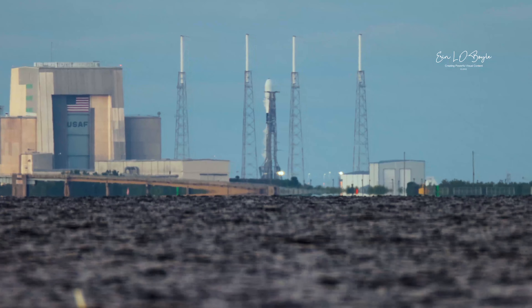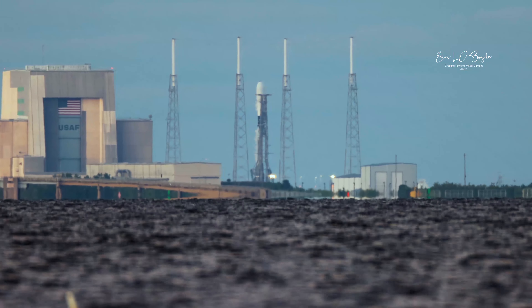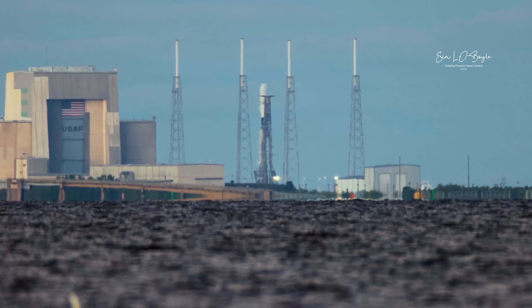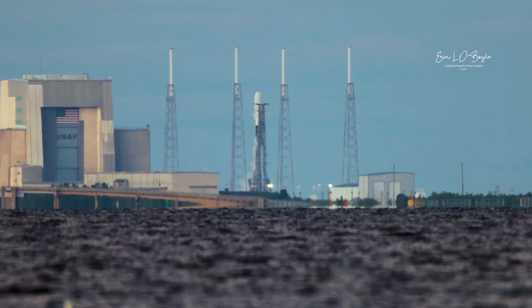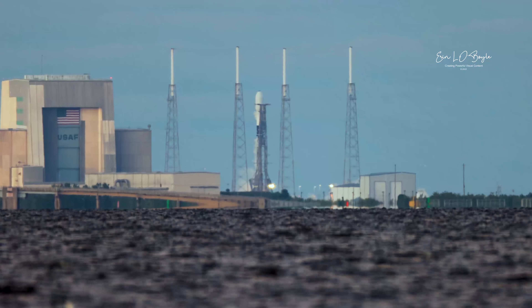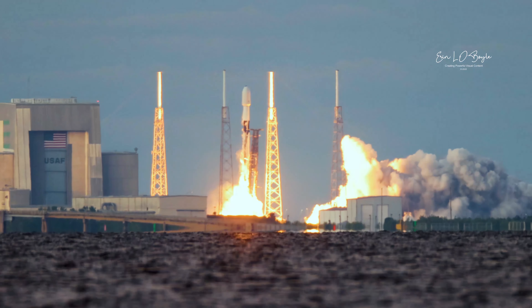T-minus 15 seconds. T-minus 10, 9, 8, 7, 6, 5, 4, 3, 2, 1, ignition, and liftoff of Falcon 9. Go Falcon, go.